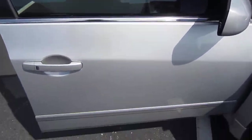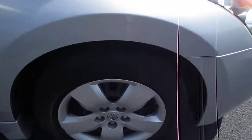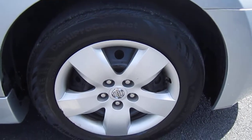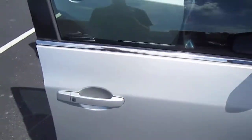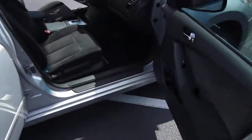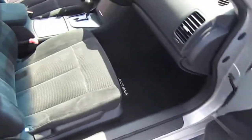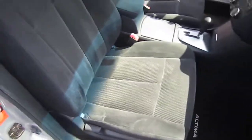It also comes with keyless entry with the touch of a button, and body side moldings. It also comes with tinted windows, powered door locks, power windows, and powered mirrors.